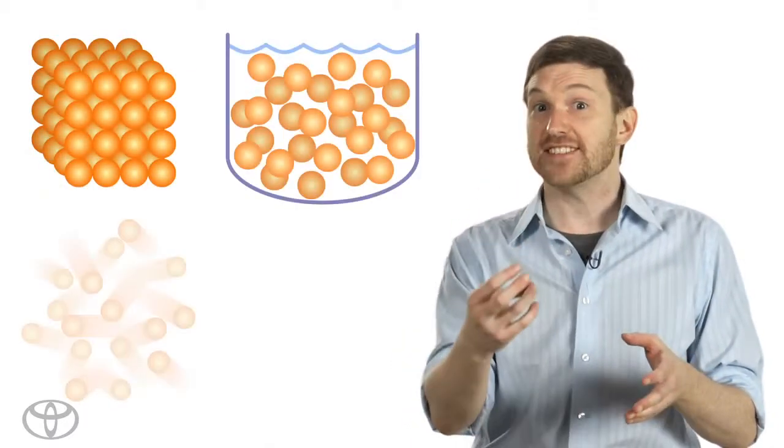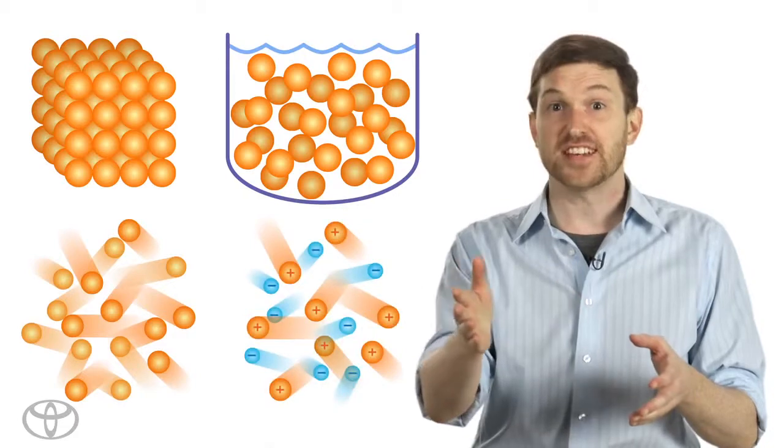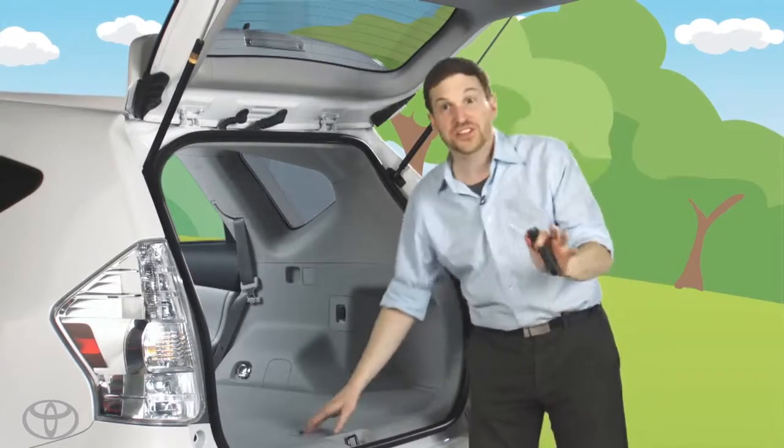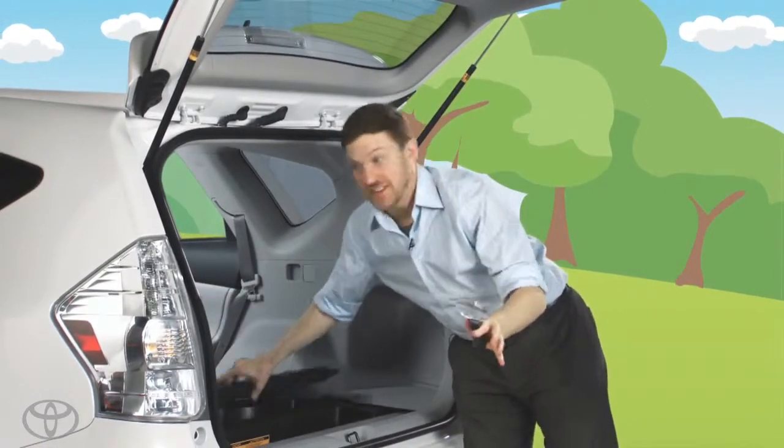So when I'm talking about storage, I'm basically talking about mass. Mass is the measure of how much matter an object has, and there are four types of matter. There are solids, liquids, gases, and plasma. Each of these has different properties, and I'm going to investigate every single area, because you never know what you might need.